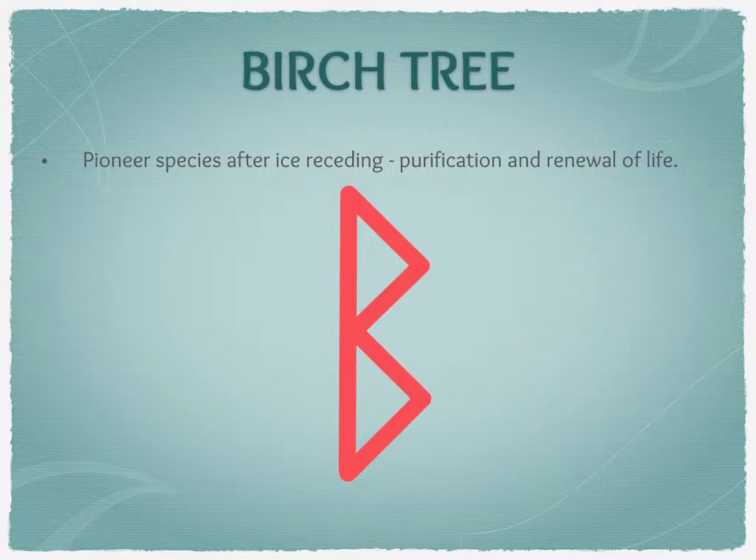It is known in many cultures, particularly in the Celtic and the Norse cultures, as the tree of birth and new beginnings, and I suspect it's to do with it being this pioneer species and being the first one to come up.